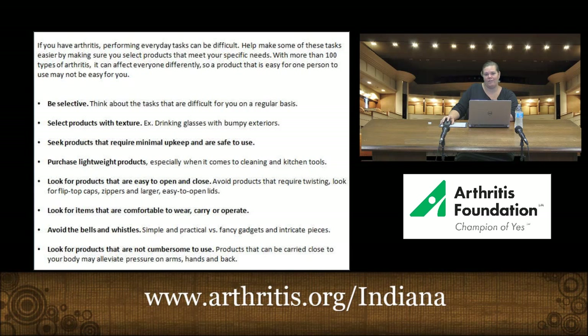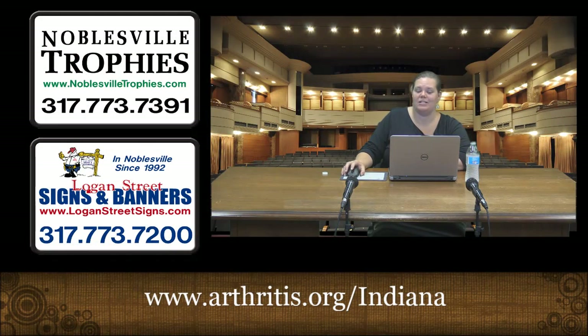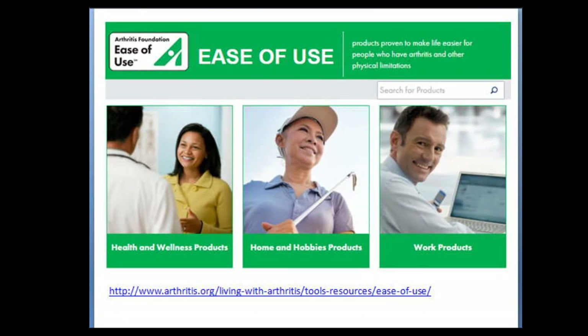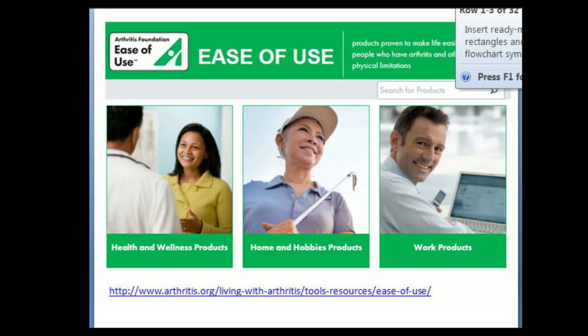One of the easiest things you can do when looking for products for arthritis pain is to look for something with the Arthritis Foundation's Ease of Use commendation. The Ease of Use program is put in place by the Arthritis Foundation, where a manufacturer willingly asks for their product to be tested by both professionals and consumers to see if it's safe and easy for someone with arthritis pain to use. There are three categories: health and wellness, home and hobbies, and work products. You can find this easily online at arthritis.org.